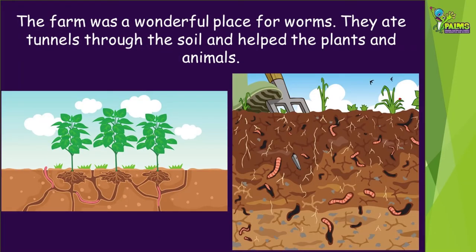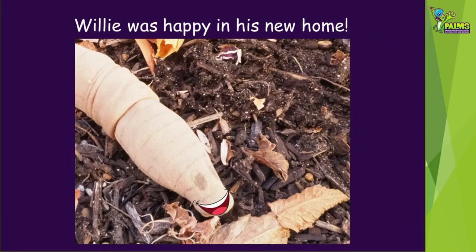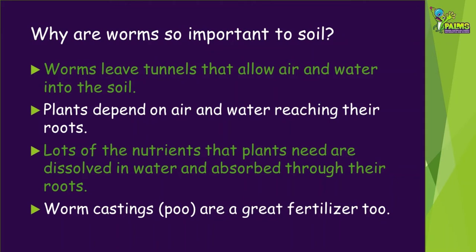The farm was a wonderful place for worms. They ate tunnels through the soil and helped the plants and animals. Willie was happy in his new home. But why are worms so important to soil? Worms leave tunnels that allow air and water into the soil. Plants depend on air and water reaching their roots. Lots of nutrients or food that plants need are dissolved in water and absorbed through their roots. Worm castings, or poo, are a great fertilizer too.